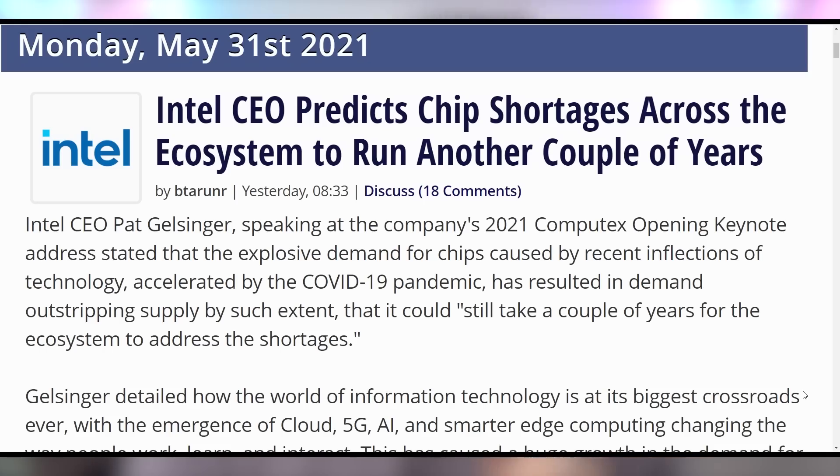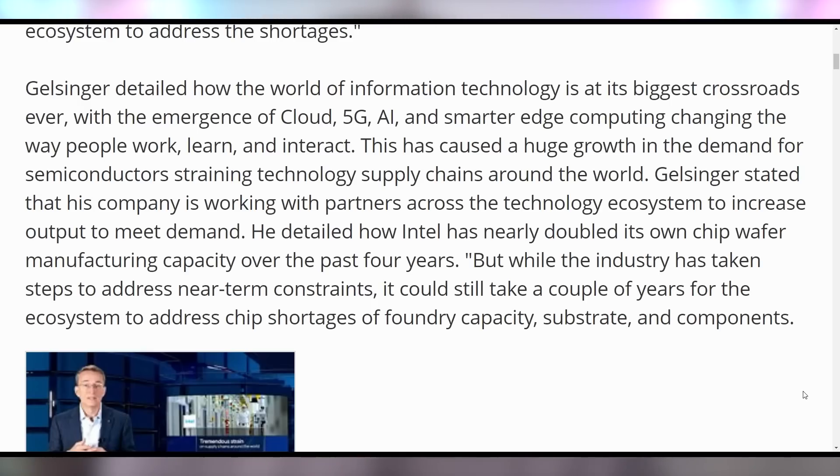We're expecting some really good stuff out of AMD, but Intel is not expecting anything good in the next couple of years, with the CEO of Intel saying that the chip shortage should take a couple of years for the ecosystem to increase output in order to meet demand. So it's just gonna be bad for a while, friends. Intel knows how to know when things are bad because that's kind of their specialty.